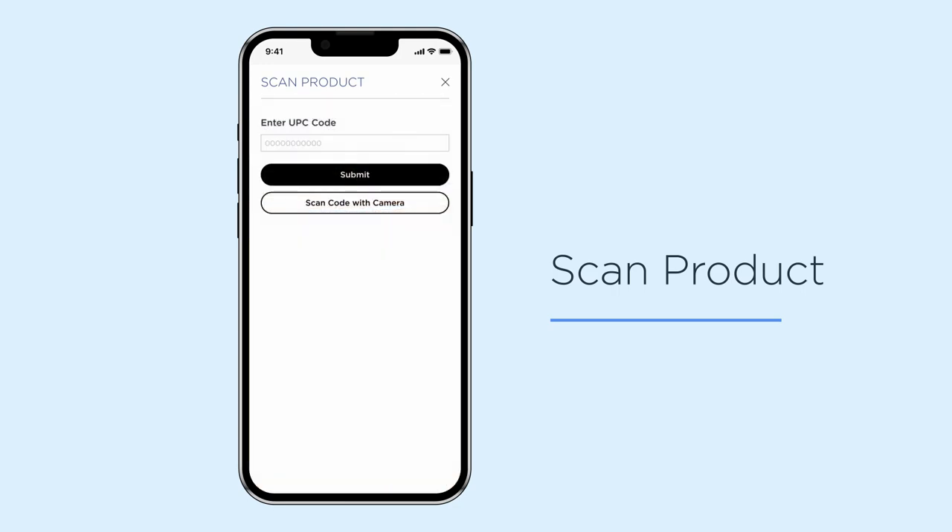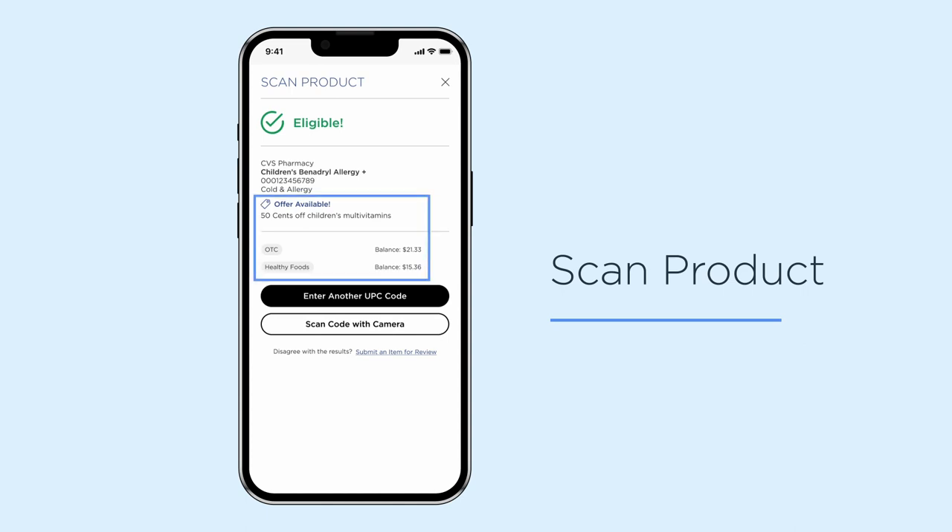The app will let you know if the scanned product is eligible, and if so, share which of your wallets apply, and any potential special offers.